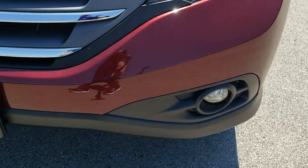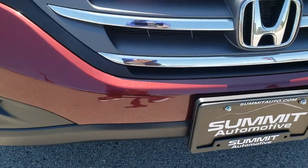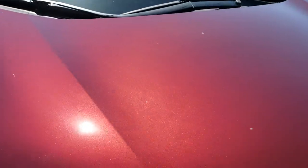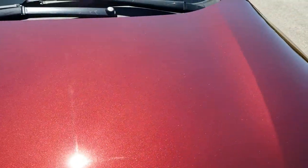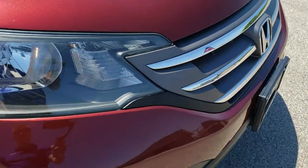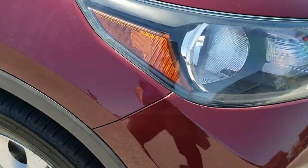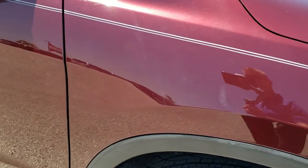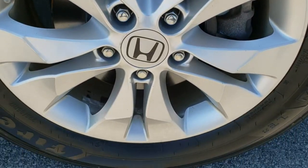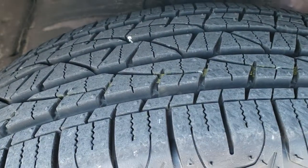Front bumper is in nice shape. It does come with the factory fog lights. I didn't see any major dents, dings, or cracks on that front bumper, and the hood is in really nice condition as well. You can see a lot of that metal flake in that paint — really good looking color. Chrome trim grille, headlight lenses are nice and clear, and the passenger side front fender has no dents or dings on it. Passenger side rim has no scuffs or scrapes, and that tire is brand new as well.